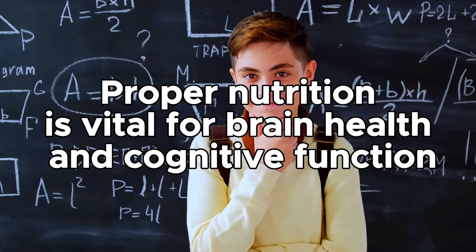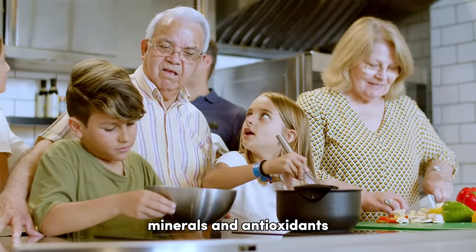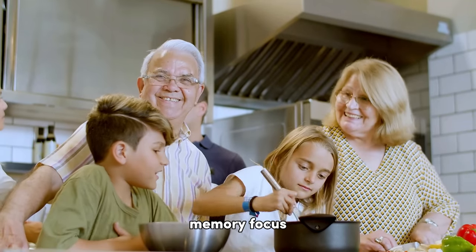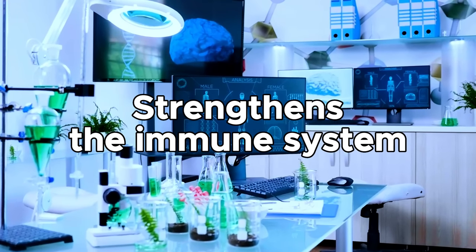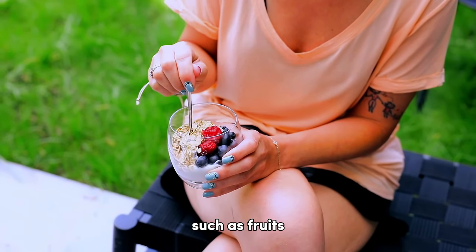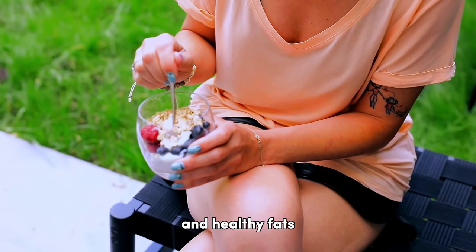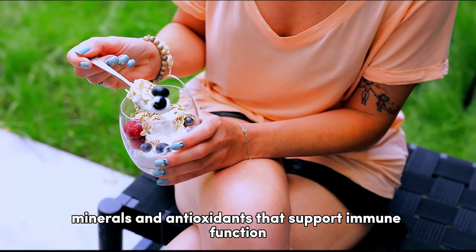Proper nutrition is vital for brain health and cognitive function. A balanced diet rich in vitamins, minerals, and antioxidants supports optimal brain function, memory, focus, and concentration. A well-balanced diet also strengthens the immune system, making your body more resilient to illnesses and infections. Nutrient-dense foods such as fruits, vegetables, whole grains, lean proteins, and healthy fats provide essential vitamins, minerals, and antioxidants that support immune function.